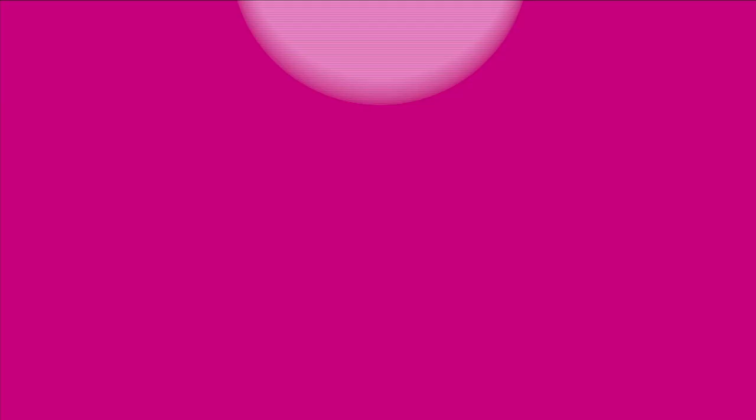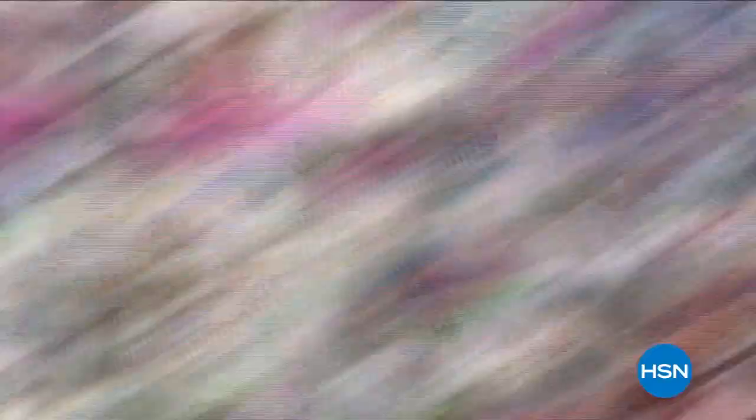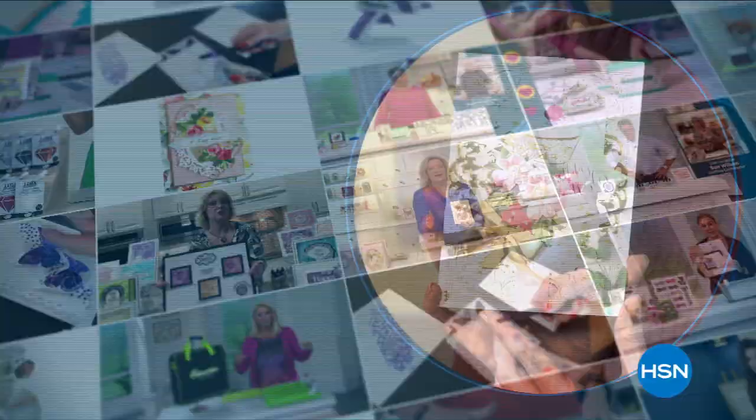At HSN, we love our crafters. So we're bringing you top-rated picks crafters love. It was so easy to use. Plus, experts will share their top tips. Join us on our next craft event on HSN.